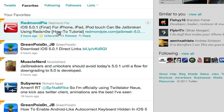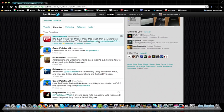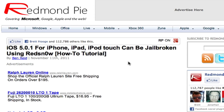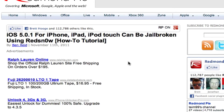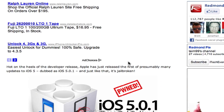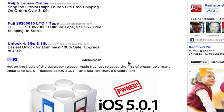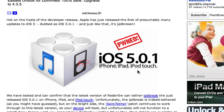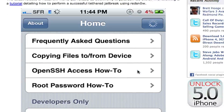They actually already jailbroke 5.0.1 with a tethered jailbreak, so let me pull this up now. On Redmond Pi — this link right here — there is a tethered jailbreak out for all devices besides the 4S and the iPad 2. But it is a tethered jailbreak, not untethered. And again, there will be an untethered jailbreak out for iOS 5.0, not 5.0.1.